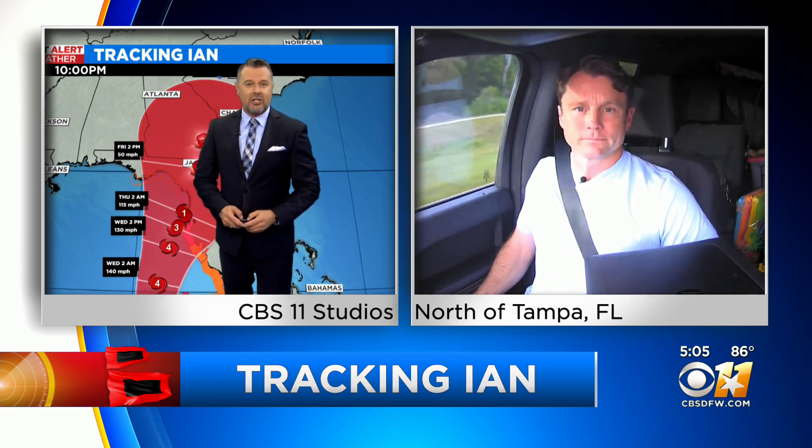Thanks for bringing that up, Jason. Aaron and I were just looking at some of the latest models and we noticed that slow movement — maybe that stall. Thanks so much, Jason Allen, joining us north of Tampa in one of our mobile 11 units.